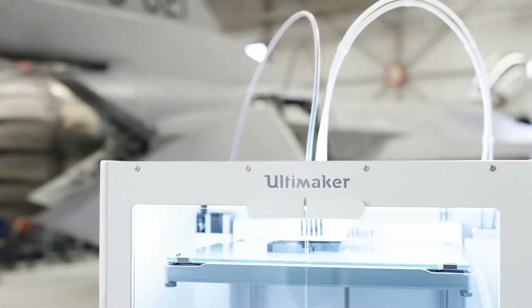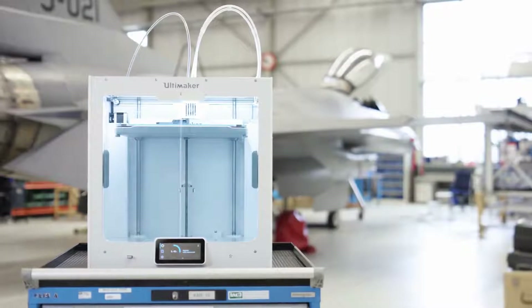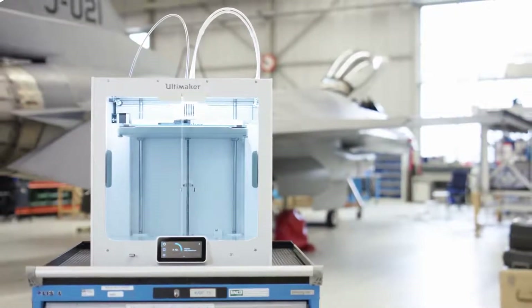It can be placed everywhere. It isn't strange anymore to have a 3D printer sitting next to your workstation.